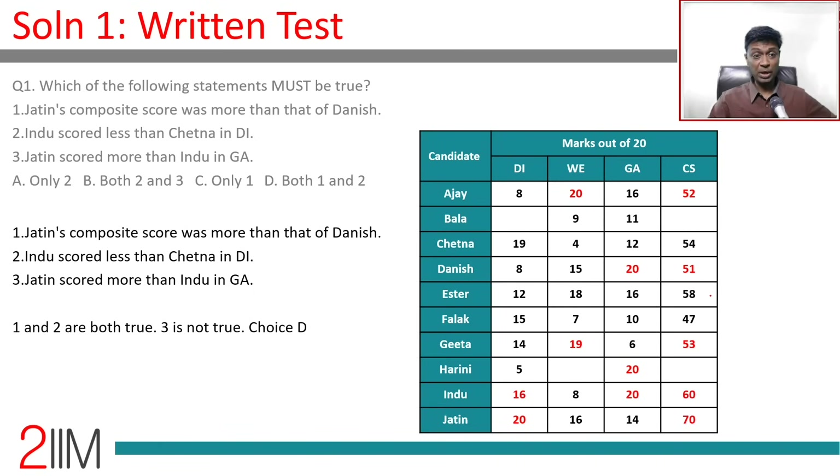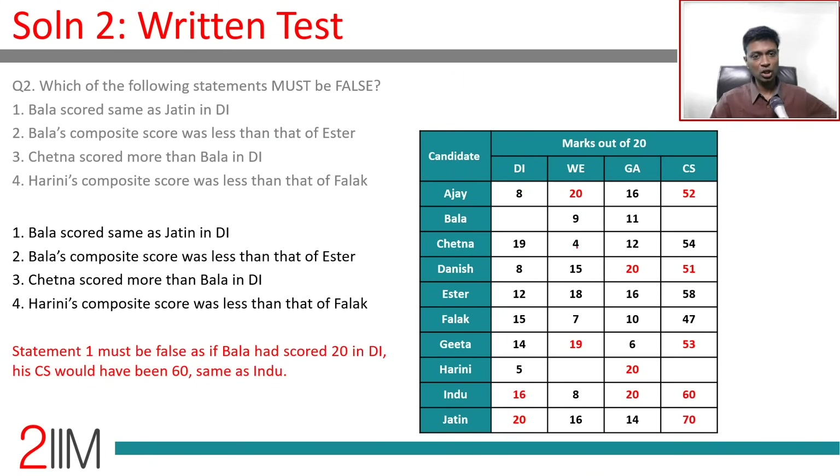Question: Which of the following must be true? Statement 1: Jatin's composite (70) was more than Danish's (51) — definitely true. Statement 2: Indu scored less than Chetna in DI — Indu scored 16, Chetna scored 19 — definitely true. Statement 3: Jatin scored more than Indu in GA — Indu got 20 in GA, so this is not true. Answer: statements 1 and 2 are both true.